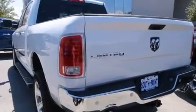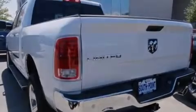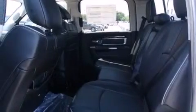Its top features include a rear-view camera, power-adjustable driver pedals, a heated steering wheel, heated seats, and traction control and stability control systems.